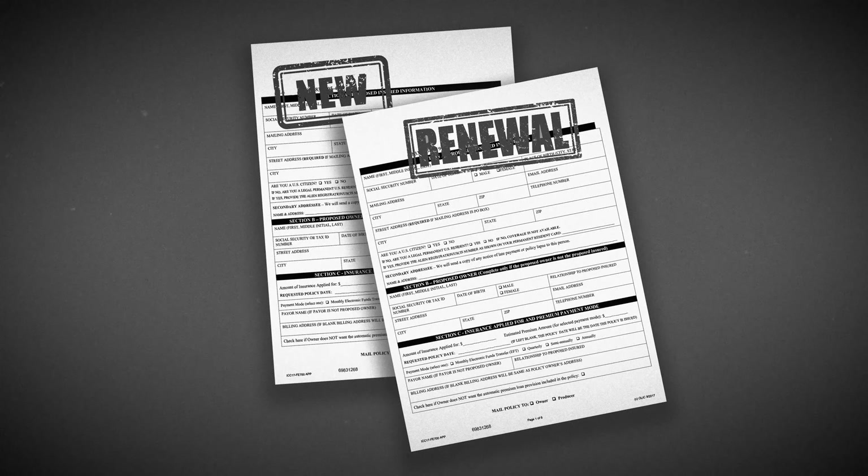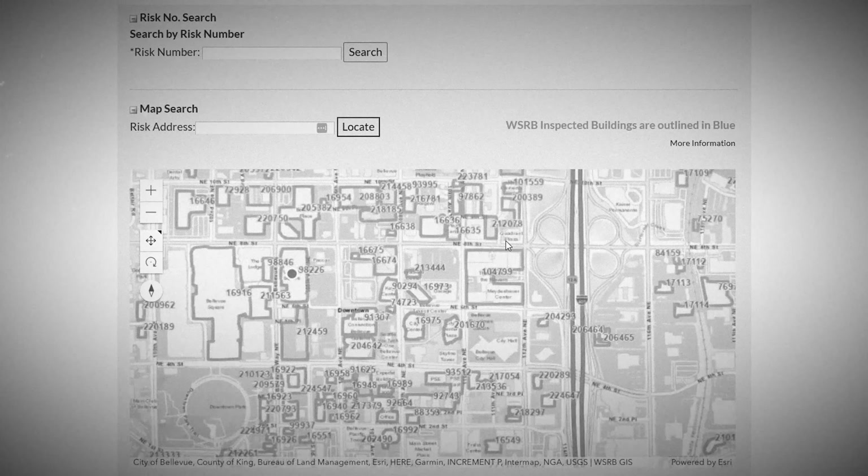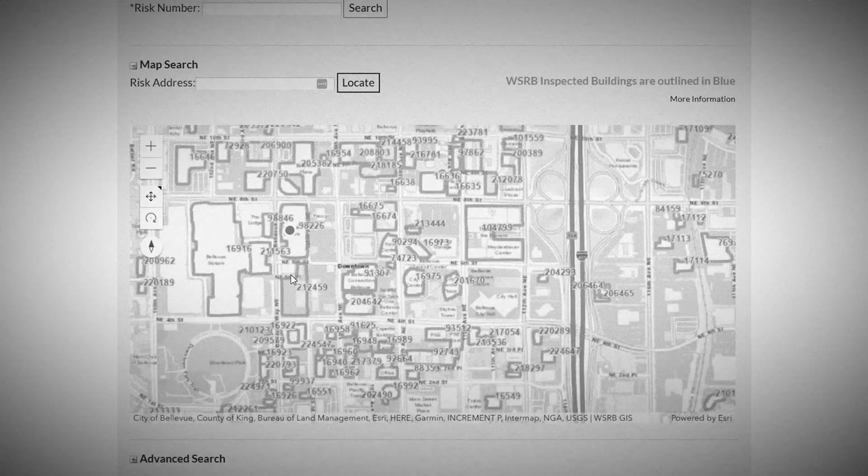When an insurance company picks up a new policy, they will come to the WSRB website to find information on that building. If the building has not yet been rated, or if they cannot find their insured listed in the current report, they will submit a request for a new inspection. Sometimes it may be rated, but if we have not inspected it in several years, they may just want more up-to-date information.